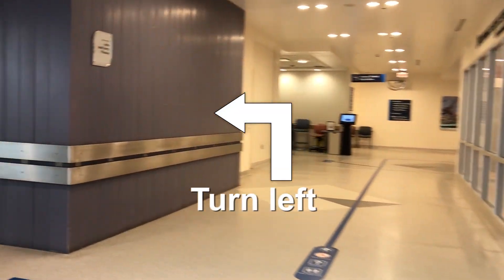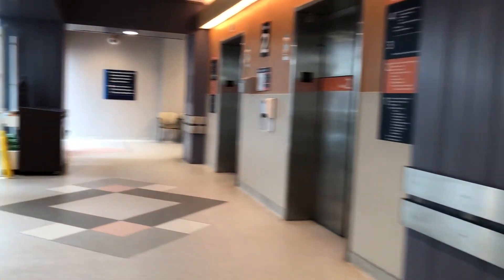As you approach Victoria's gift shop, turn left toward the atrium orange elevators. Take it to level 1.